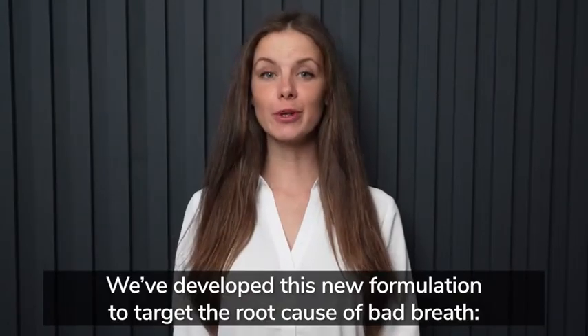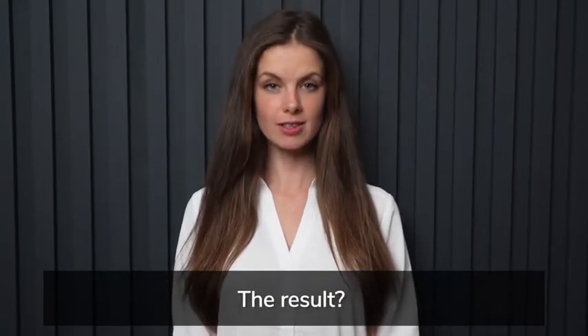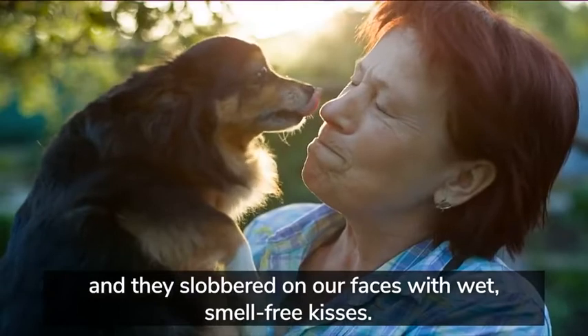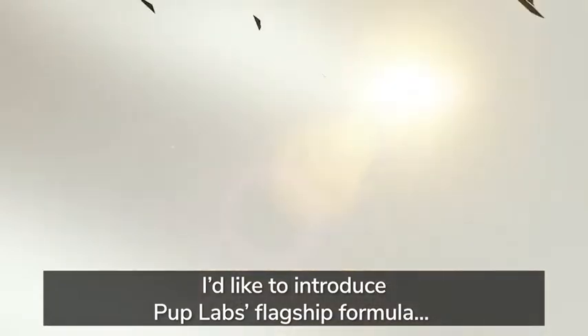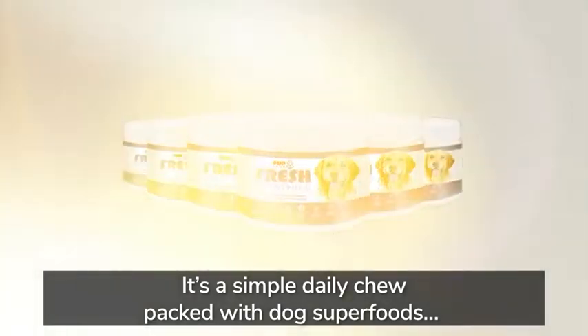Next, we added fresh parsley, which helps reduce digestive dysfunction by supporting a healthy gut microbiome. And finally, we sprinkled in a touch of cinnamon, which can keep your dog's oral hygiene clean — research also shows it helps protect your pup's heart. We wrapped the entire formula in an irresistible, all-natural chicken flavor so your dog is sure to love the taste. When we finally perfected the formula, our results far exceeded all expectations.